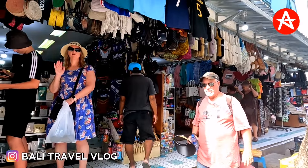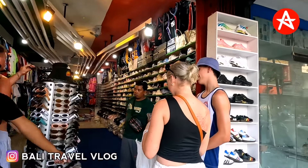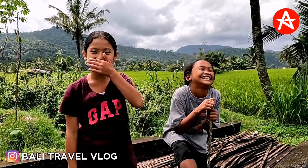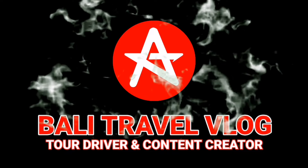Hello, good day mate! Welcome back to my channel. Today I will show you the situation at the moment at Kuta Square, which is the central shopping area in Kuta, Bali. It's school holidays now in Australia. I will start walking from Kuta Beach, just beside Kuta Market. Let's see together how busy this area is today.